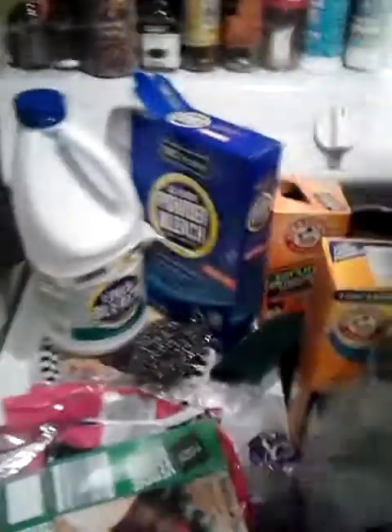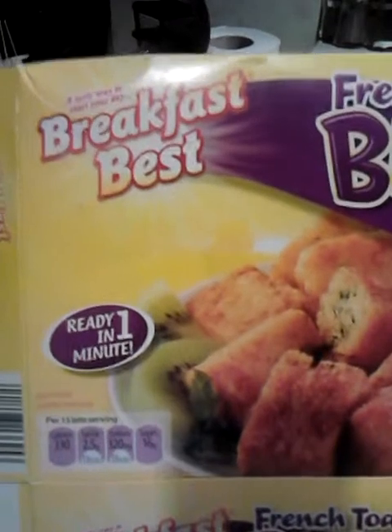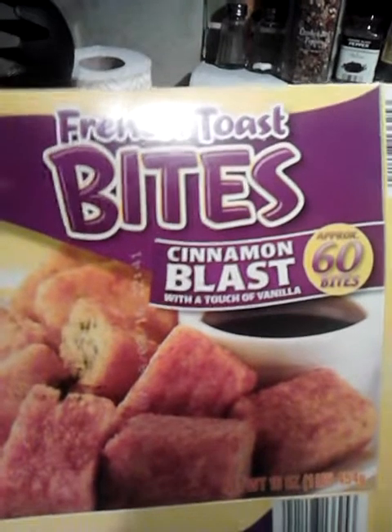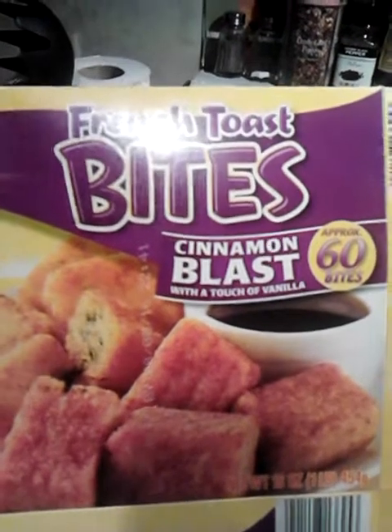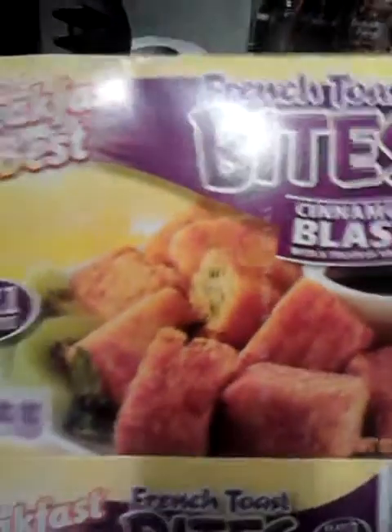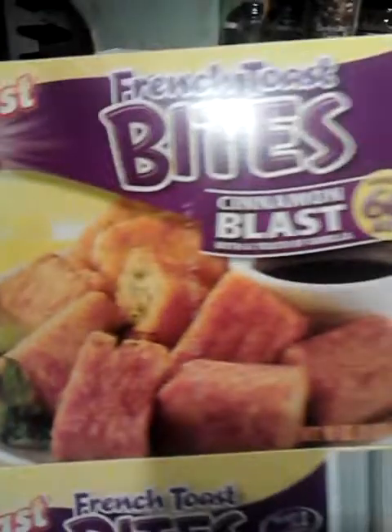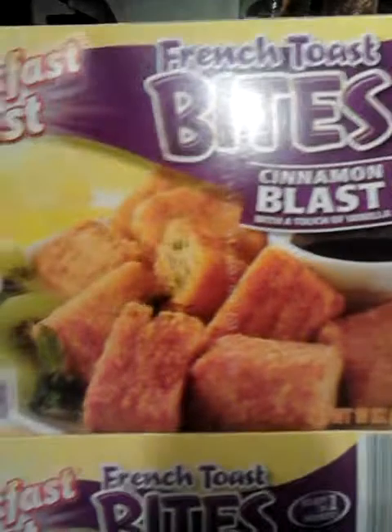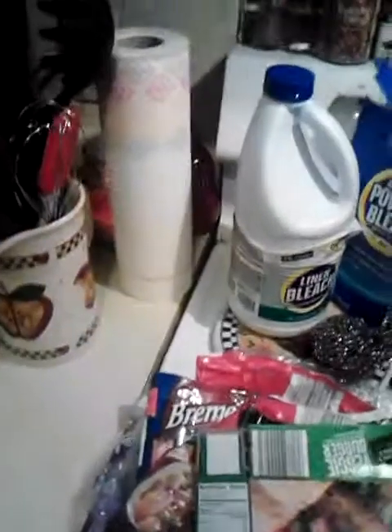This was Breakfast Mist French Toast Bites, cinnamon blast flavor with a touch of vanilla. There's approximately 60 bites. These were really, really good — you didn't even really need syrup with them at all. I could eat them without syrup. They were so good, we all loved them, and those we would buy again.